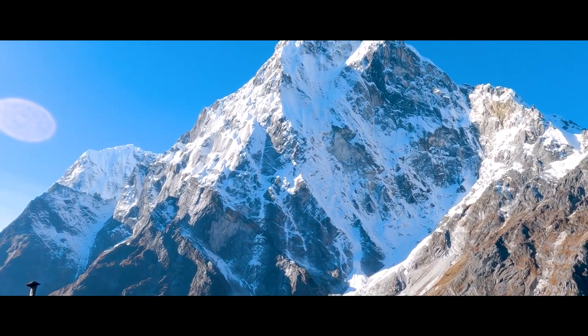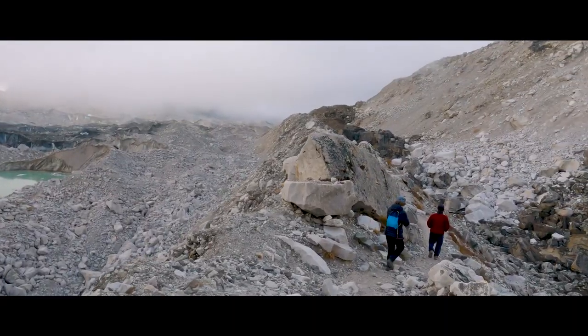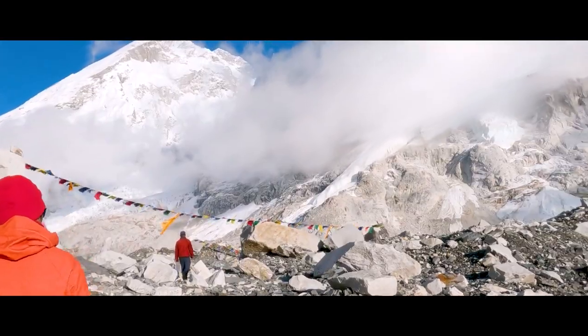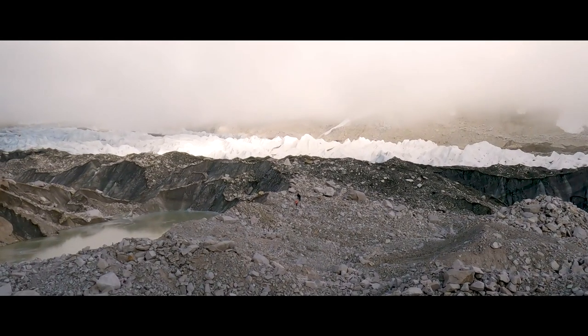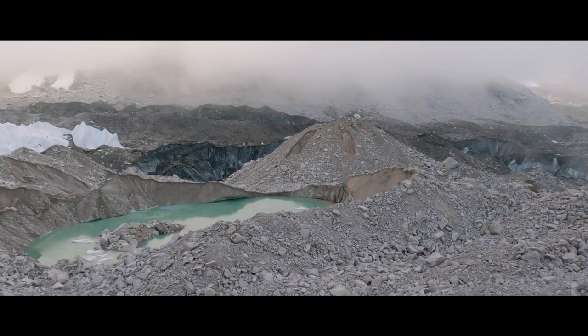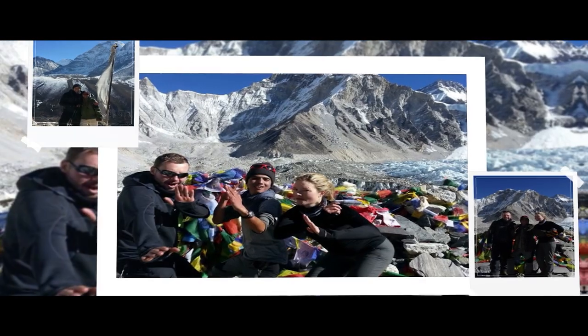Mount Everest, the highest mountain in the world, gorgeously stands tall shining bright. The nearest reachable point to Everest for trekkers seeking adventures to view the Everest is Everest Base Camp. Everest Base Camp is one of the finest destinations picked by trekkers. We'll take you on a virtual journey from Kathmandu to Everest Base Camp and back.